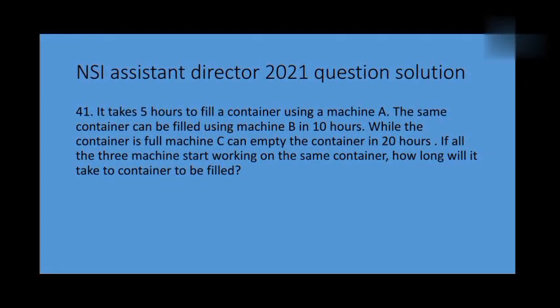It takes 5 hours to fill a container using machine A. The same container can be filled using machine B in 10 hours. While the container is full, machine C can empty the container in 20 hours. If all 3 machines start working on the same container, how long will it take for 2 containers to be filled?